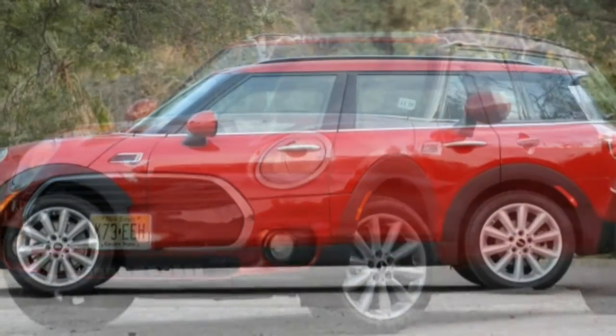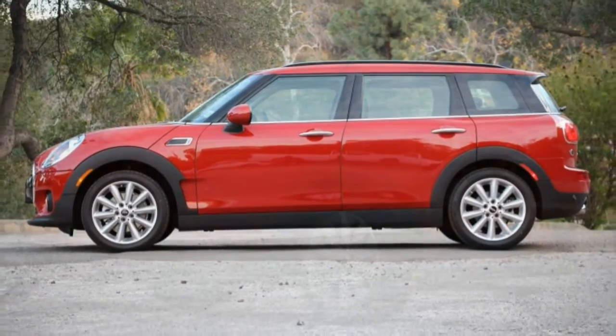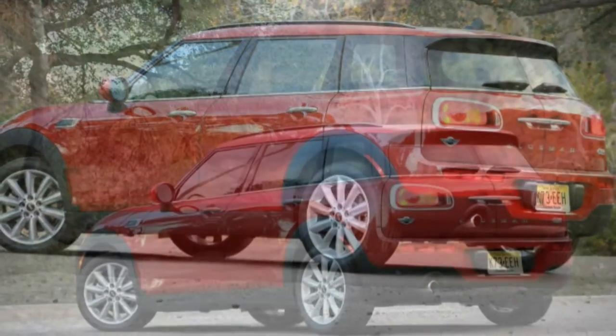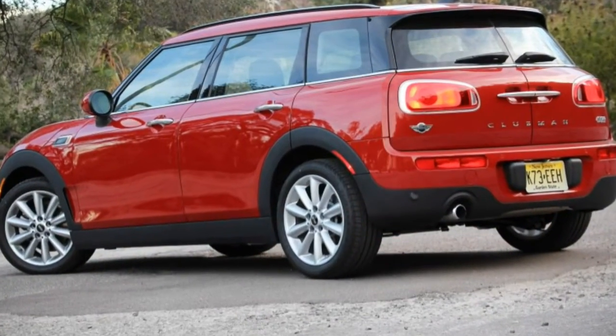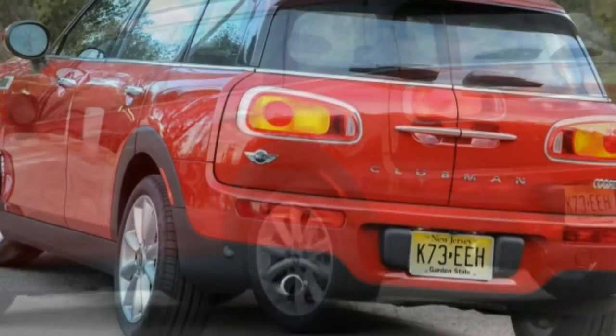The Clubman, which joined the lineup in 2007, was created by adding nearly 10 inches of length to the Cooper hardtop and then installing a small rear door on one side and swapping out the liftgate for a pair of van-style clamshell doors. The new second-generation Clubman goes a bit further, adding still more length and another rear door.